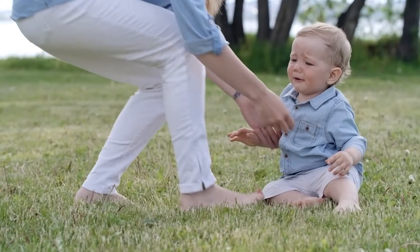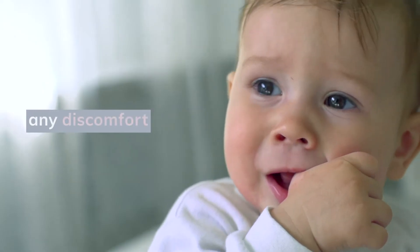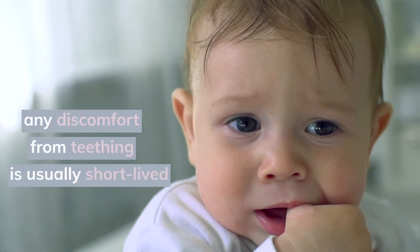Separation anxiety. This can peak when your little one is going through lots of changes. As a result, they may be looking for extra comfort and for you to be close by to help them through it. Teething. Sometimes this can be uncomfortable for your little one, leading to fussiness, but any discomfort from teething is usually short lived.